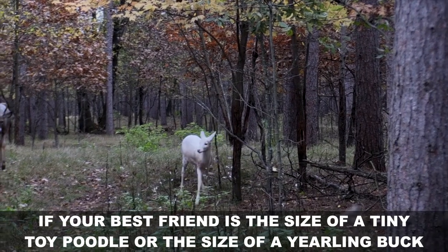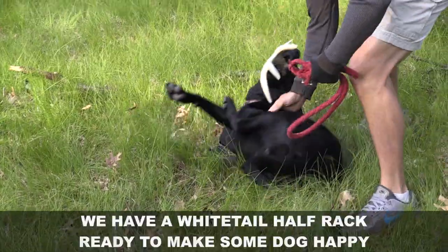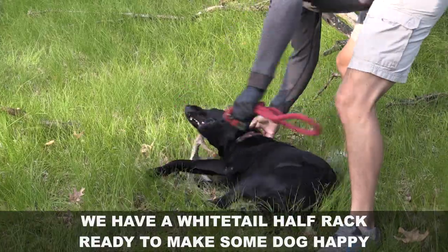If your best friend is the size of a tiny toy poodle or the size of a yearling buck, we have a whitetail half rack ready to make some dog happy.